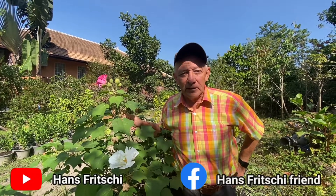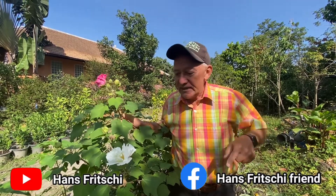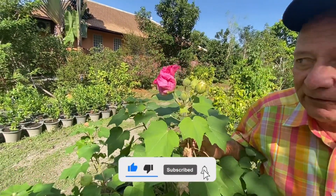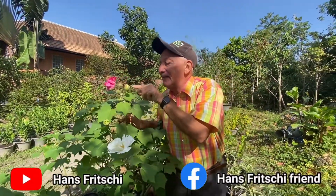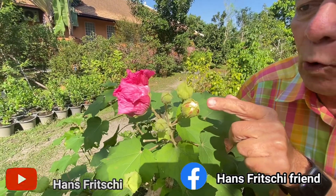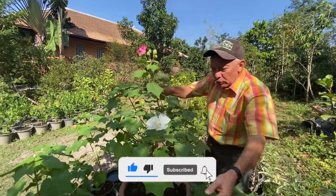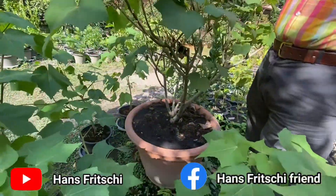Welcome to Discovery Garden Pattaya. My name is Hans Fritschi. You see here some very nice flowers — this is the white one and this is a pink one, deep pink. And here is one developing that will open tomorrow. How come there are different colors coming from one plant?